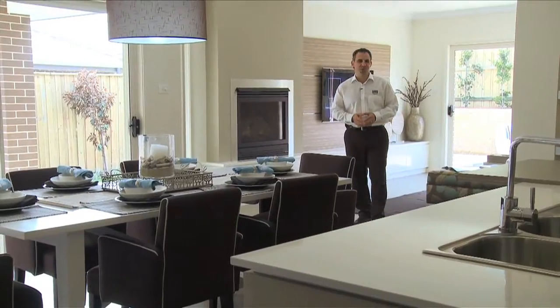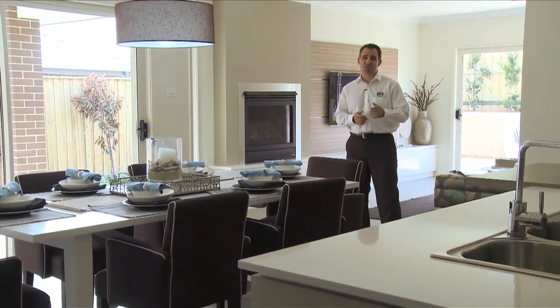Thanks for watching this tour of the Prosperity 26 Mark II. We hope you've enjoyed the tour and we hope to see you again soon.